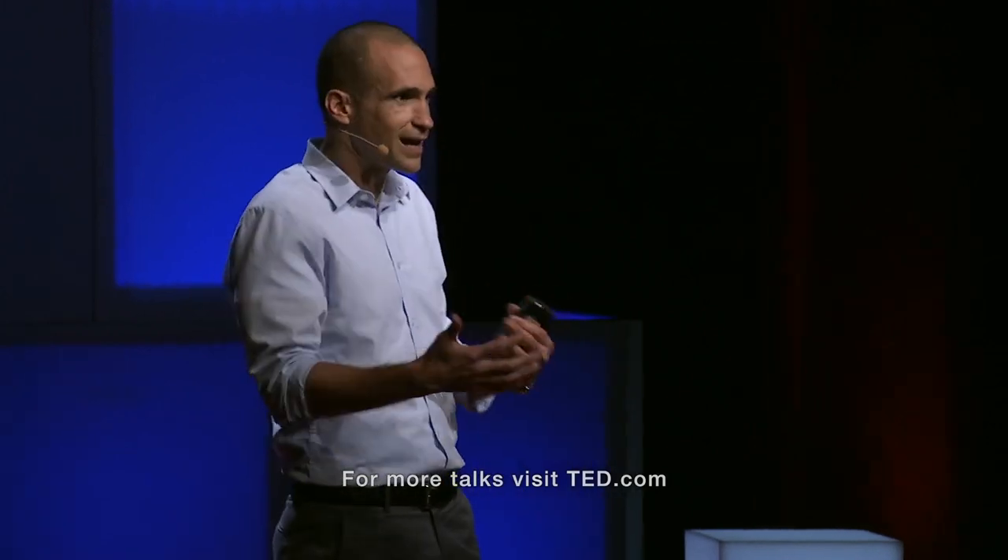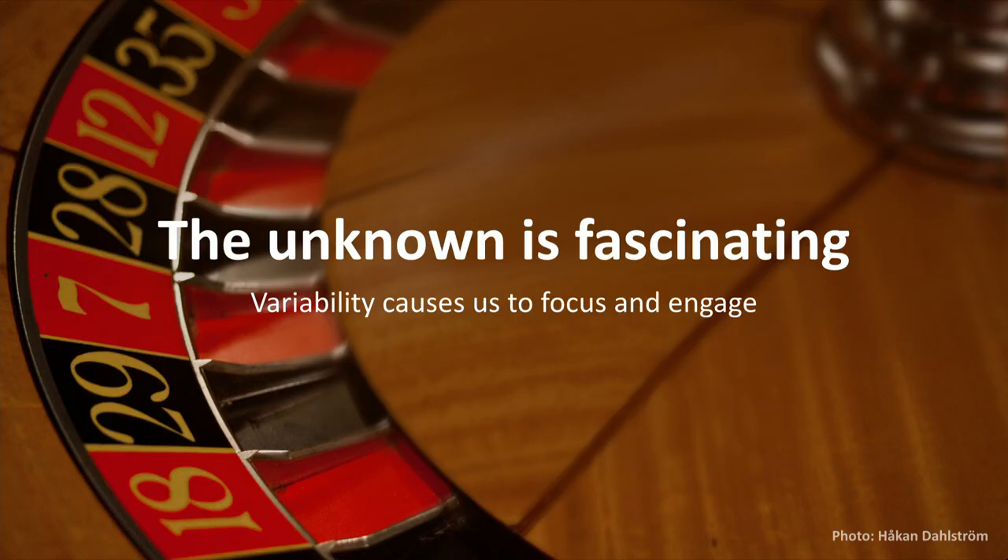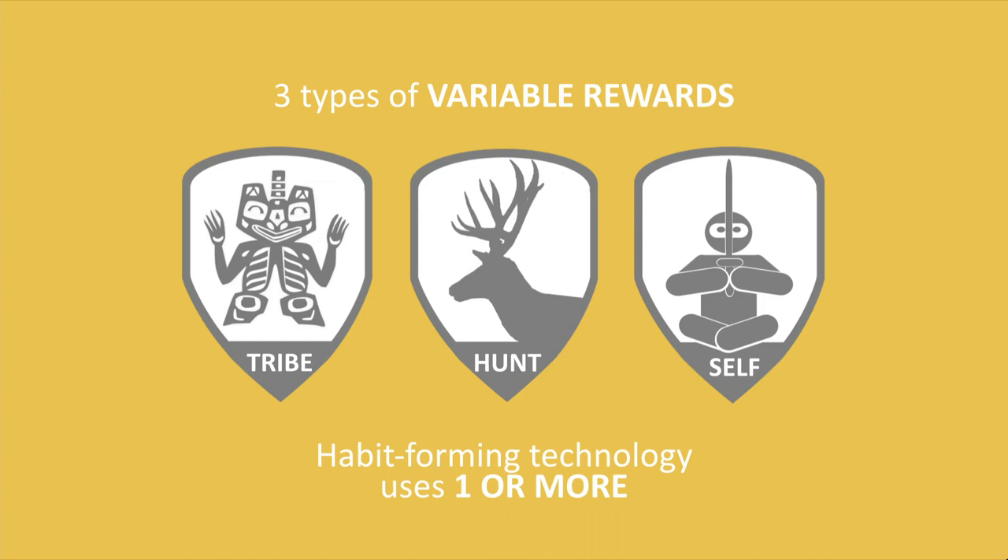Does anybody want to know how to manufacture desire? I'm doing it to you right now. Because the unknown is fascinating. So when I took that long pause and I asked you a question and didn't say anything, some of you thought, 'What's going to happen next?' And it turns out that that bit of the unknown, the bit of mystery, causes us to increase focus and engage. And so in all sorts of products that you find most habit-forming and most engaging — think about the products that capture your attention and won't let go — you will find one or more of these three types of variable rewards.